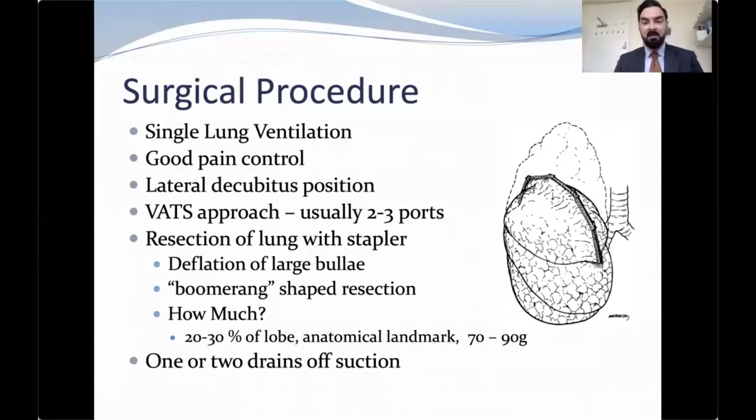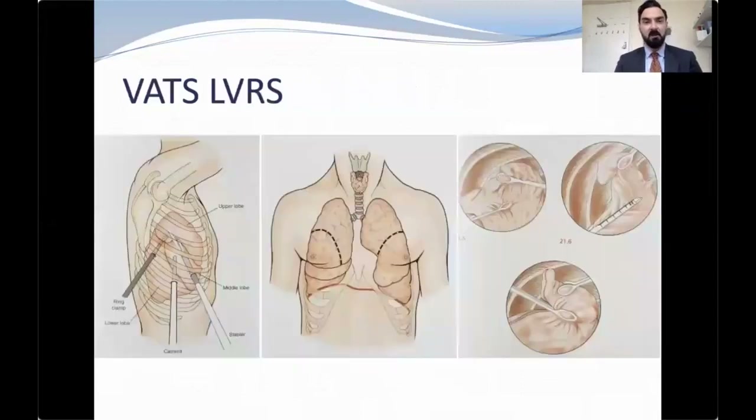We're currently developing a protocol to establish the appropriate amount of lung to be removed based on preoperative lung function tests and residual volume. We generally remove one drain left off suction with X-ray performed immediately after surgery. Looking at the VATS approach for LVRS: two or three ports with triangulation, a boomerang-shaped resection of the target area using a reinforced stapler — volume of around 30% of the lobe — with anatomical landmarks represented by the azygous vein on the right and the aortic arch on the left. The volume removed is about 70–90 grams.